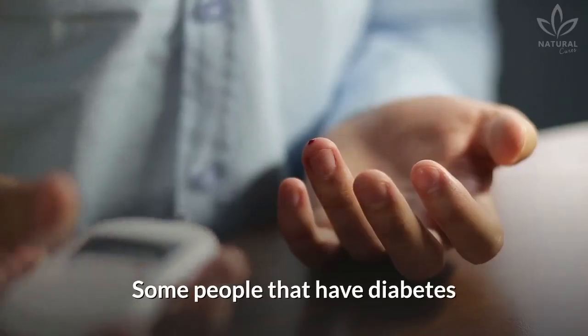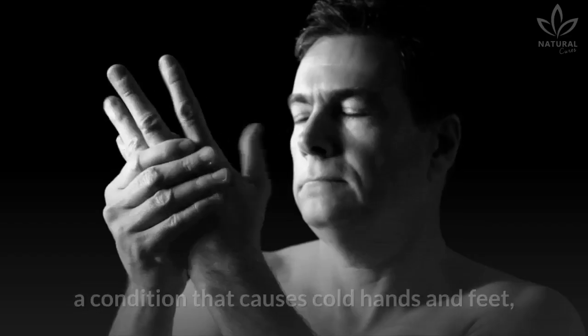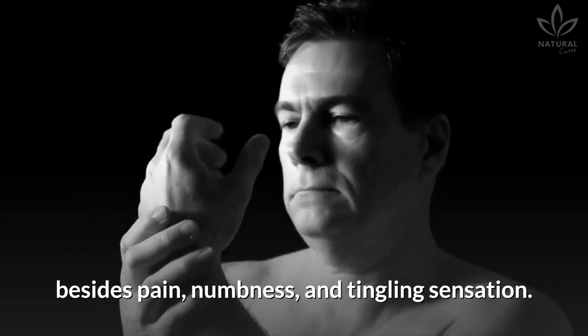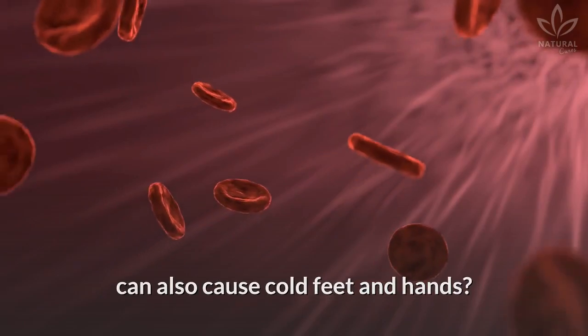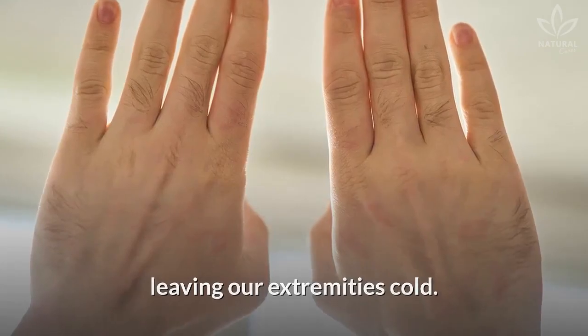Diabetes: some people that have diabetes may present diabetic peripheral neuropathy, a condition that causes cold hands and feet, besides pain, numbness, and tingling sensations. Anemia: did you know that the lack of red blood cells can also cause cold feet and hands? Iron deficiency hinders blood circulation, leaving our extremities cold.